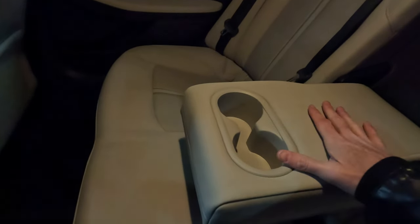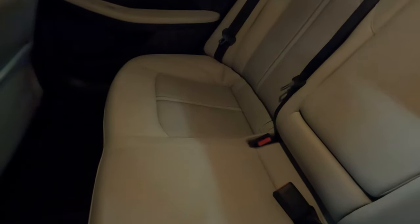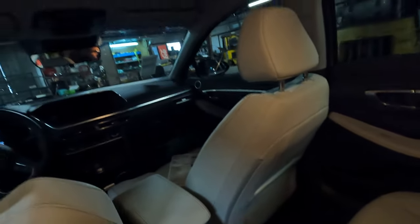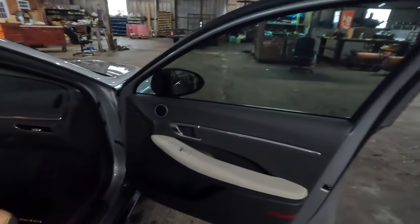For less than $30,000 the lack of rear USB isn't a huge surprise, but it is what it is. There's a fold-down armrest with cup holders and seating for three people in the back — total seating for five. On the SEL trim level you won't find a sunroof, but a lot of people are okay with that.